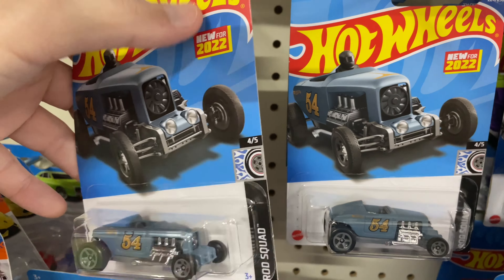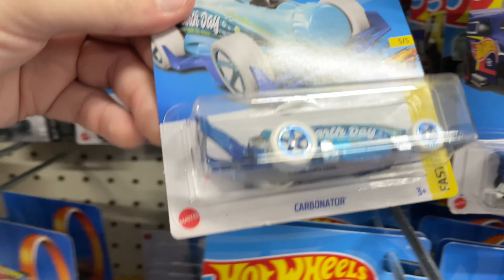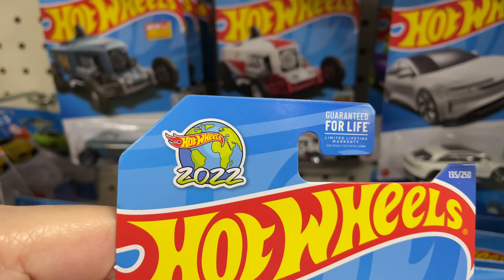New for 2022. It's like an old assortment here. Three Max Steels in gray, and here's a Max Steel in white. Another one of those. Here's a Carbonator in blue from the 2022 Earth Day.